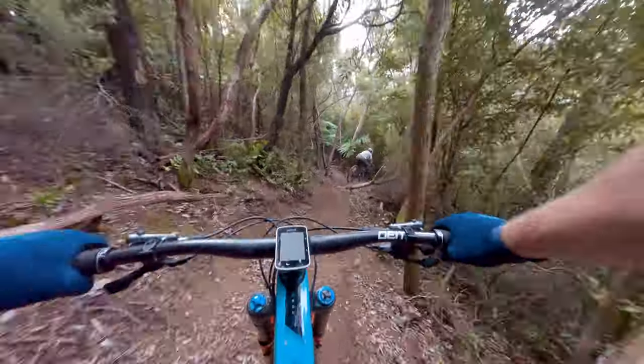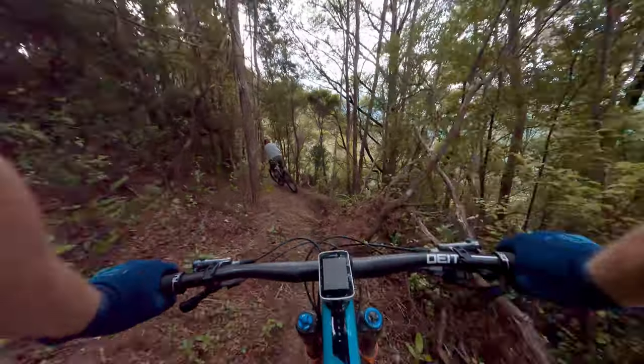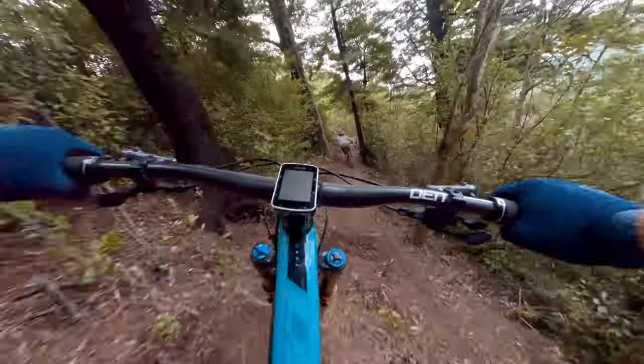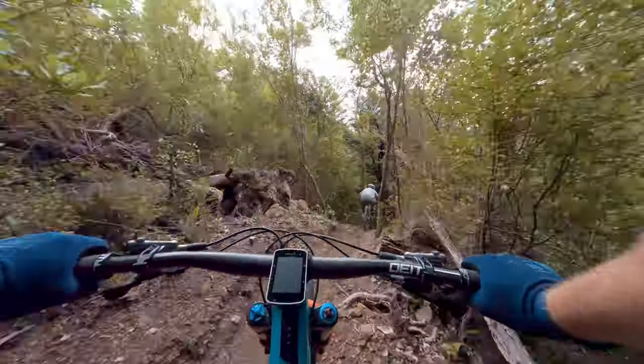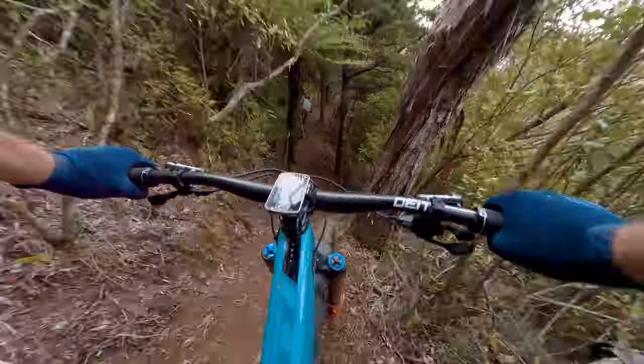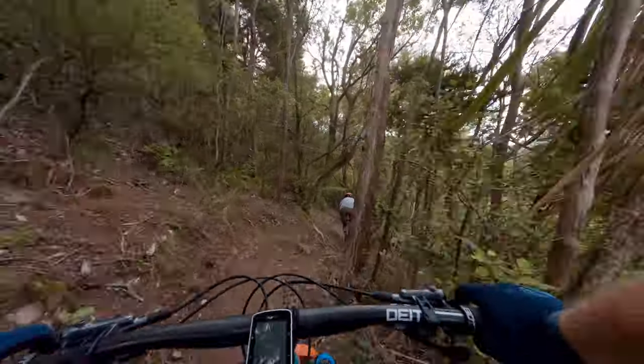Potentially one of the most challenging trails of the weekend. It's pretty steep down near the bottom, pretty rocky, but super fun if you can get it well. The top section flows really well.